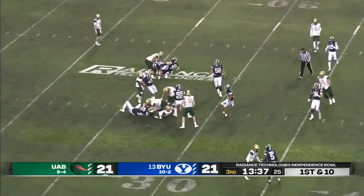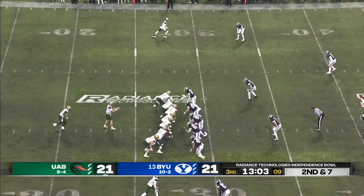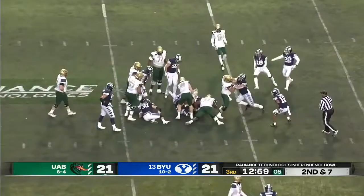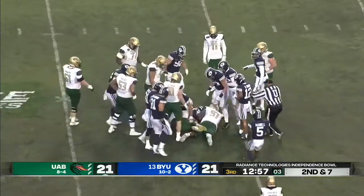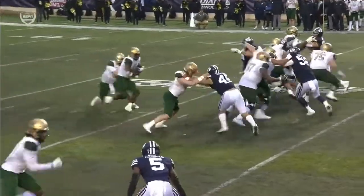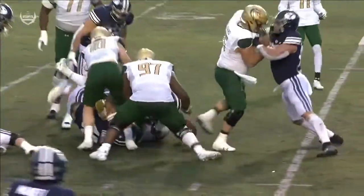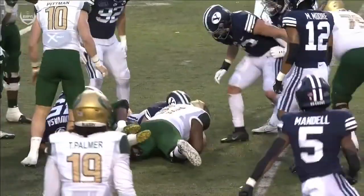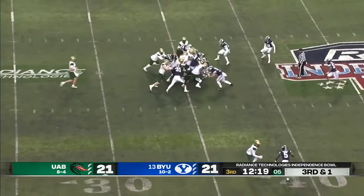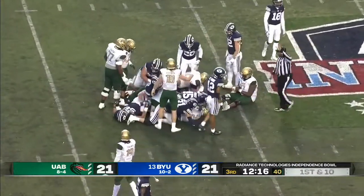McBride gets the first touch. After a three-yard gain, bursting through the hole again, twisting and turning. Did the ball come out? I think it did — late. There's the extra offensive lineman. McBride straight ahead. And a patient finish results in a first down.